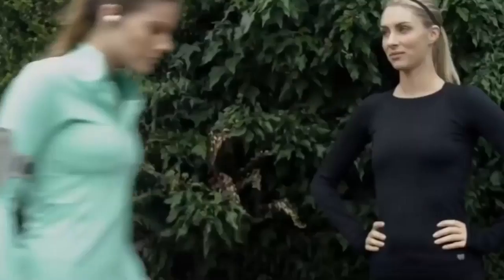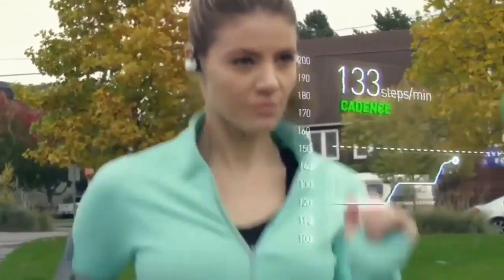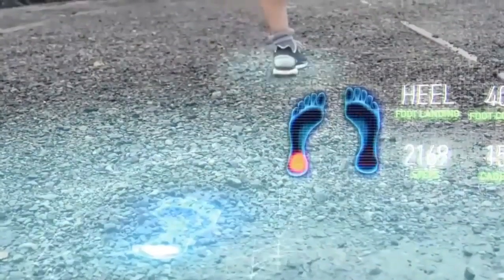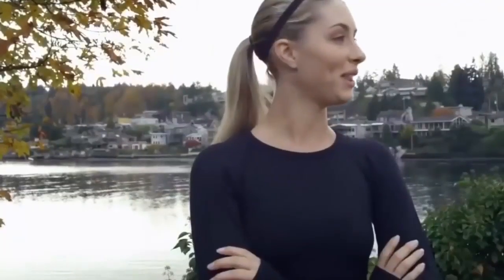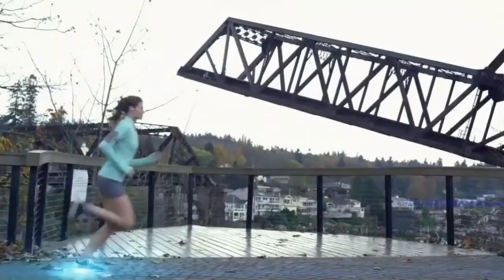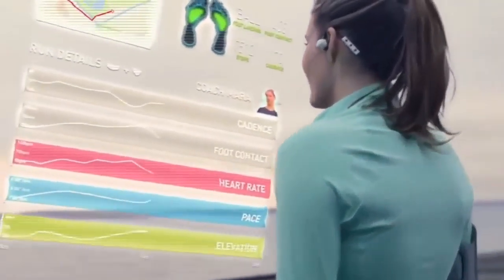Ready? Set. Go. Focus on your cadence. Keep it steady. Hold the metronome. You're within the target zone. Good job. Halfway there. Pay attention to your landing. Great! You reached the goal. Your average cadence during the session was 170 steps per minute. You landed on your heel 10% of the run. Want to take a break?